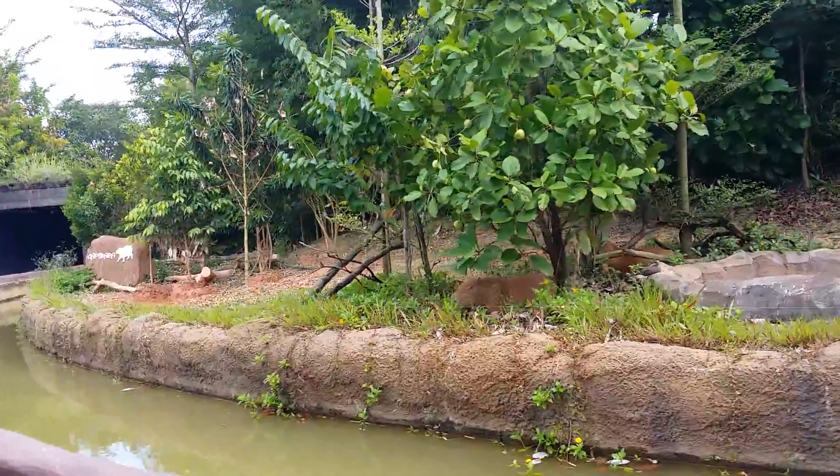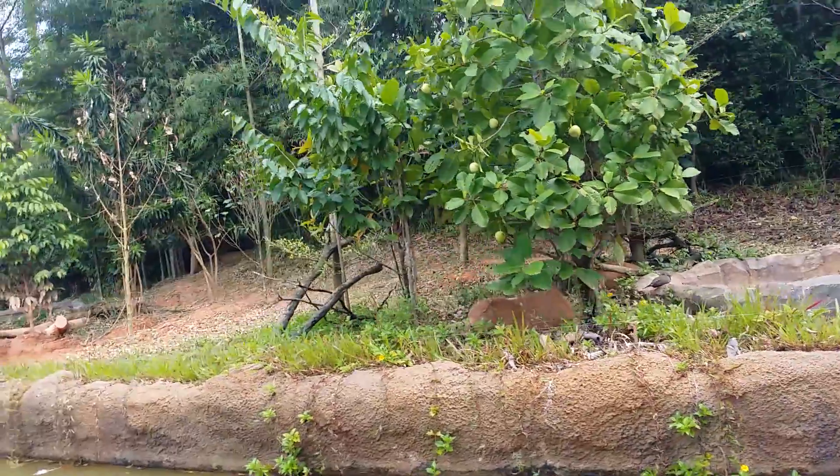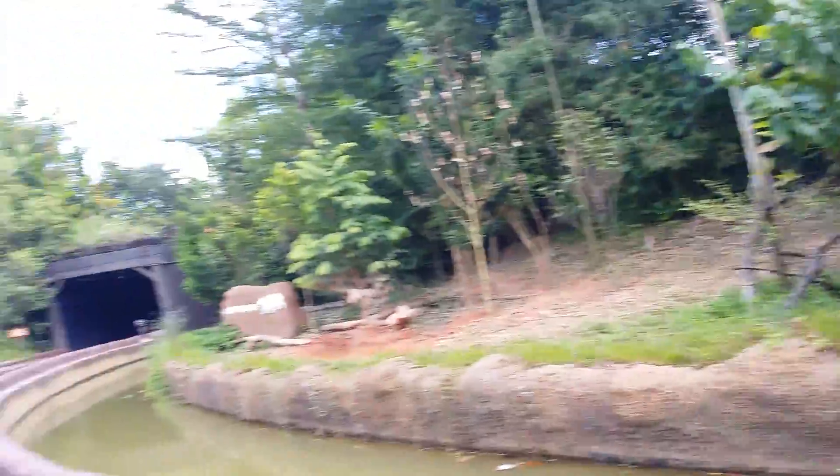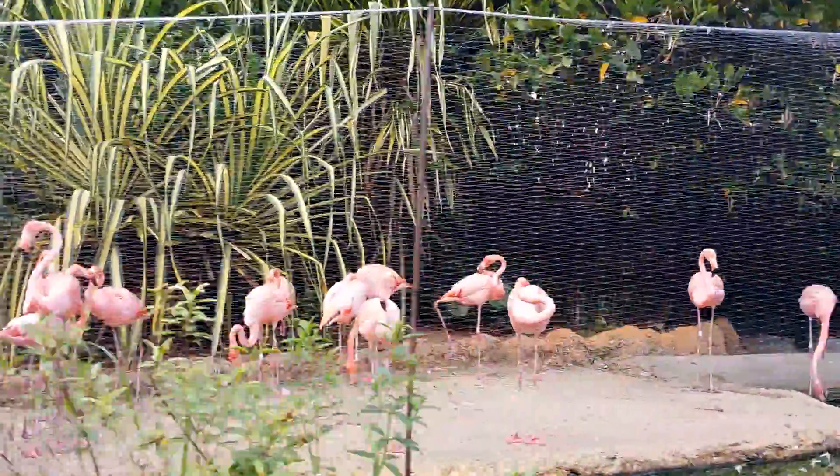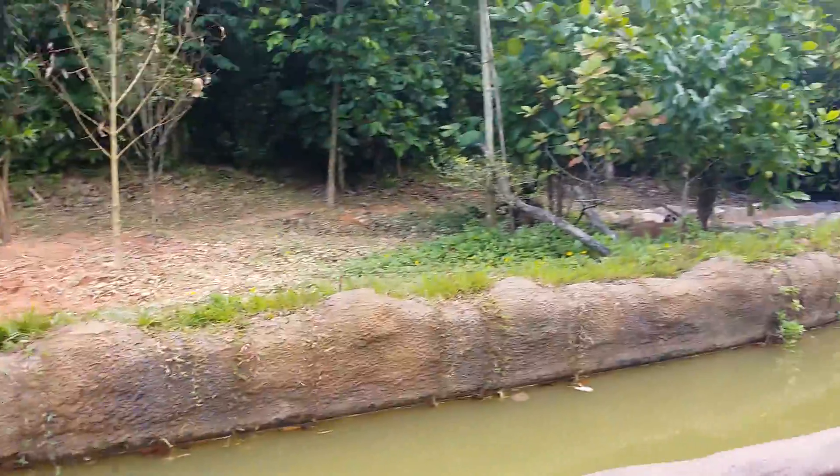If you turn to your left, you'll spot the Caribbean Flamingos. The flamingos' curved beak acts as a sleeve, building a microscopic food in the water. It is this food that gives the flamingo its wet looming.